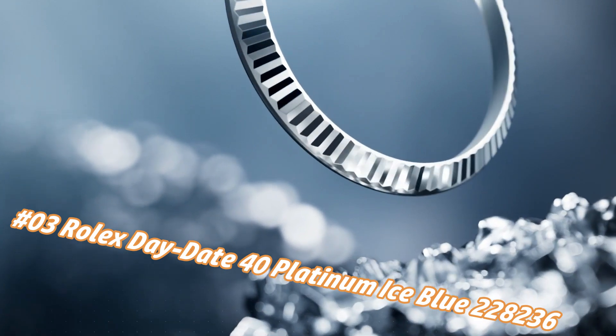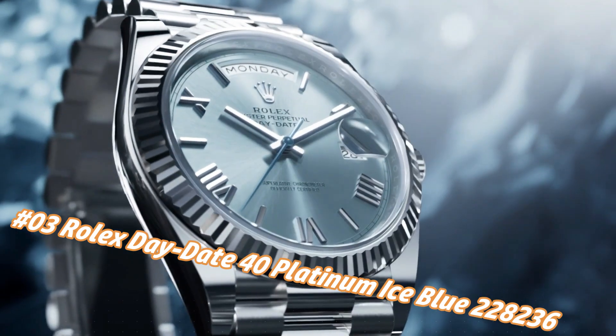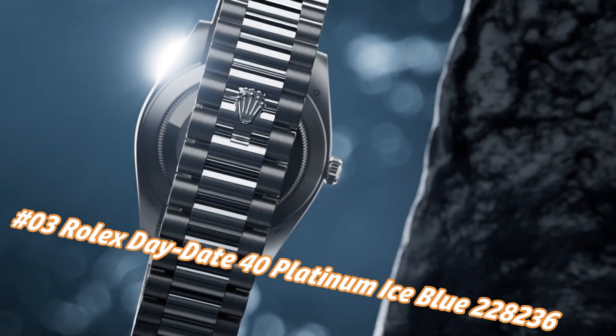Number three: Rolex Day-Date 40, platinum ice blue, reference 228236. Nowadays the price of this watch in US dollars is about $92,000, but this may vary with time. Crown: screw-down.